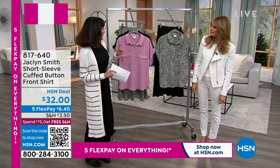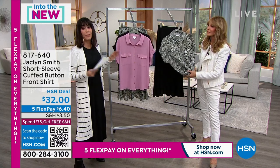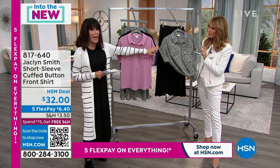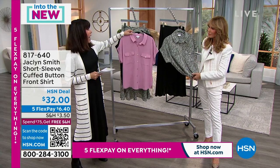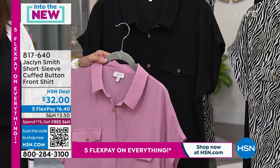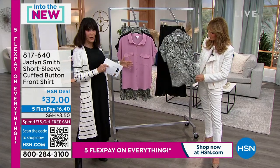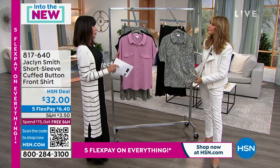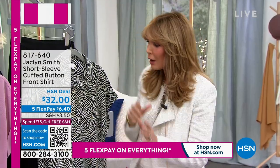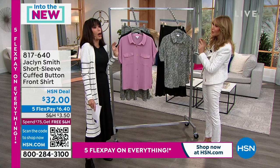We're going to jump into the very first item. What you're looking at first and foremost is a top you're going to wear day in, day out — dress up, dress down. This is the animal print. We also have it in pink and black. Item number 817640, $32. It's 97% poly, 3% spandex, and available in extra small through 3X — definitely go with your accurate size. That's a hallmark of my design; fit is key. And when you say short sleeve — at a certain age, we have the right to not bear arms.